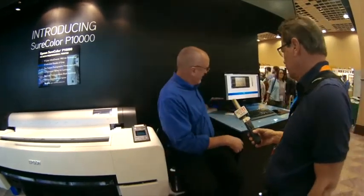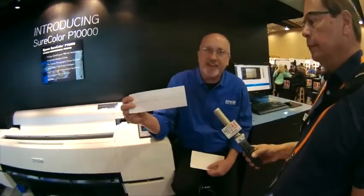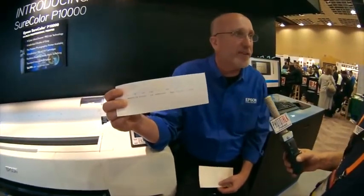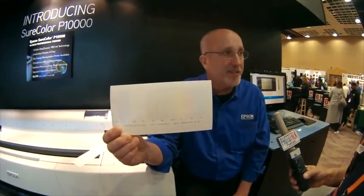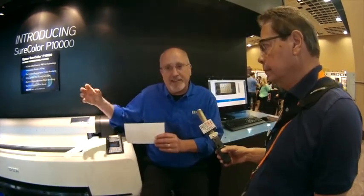This is a nozzle check from our standard 44-inch printer — a one-inch wide print head with 360 nozzles. And this is the nozzle check from our new print head in the P10000 — 8,000 nozzles. That equates to speed. With this new printer, we're pushing the boundaries of outputting amazing quality at speeds that had not been seen before.